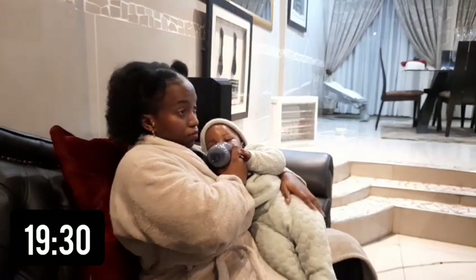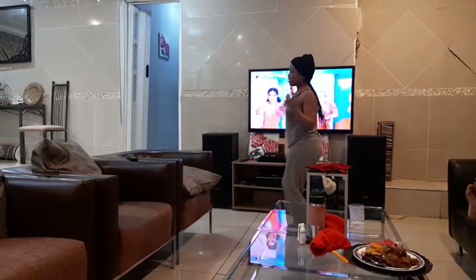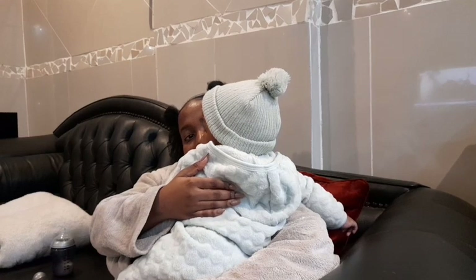It's now half past seven, latest 7:35, and I'm feeding him whilst watching TV. And now I'm burping him.